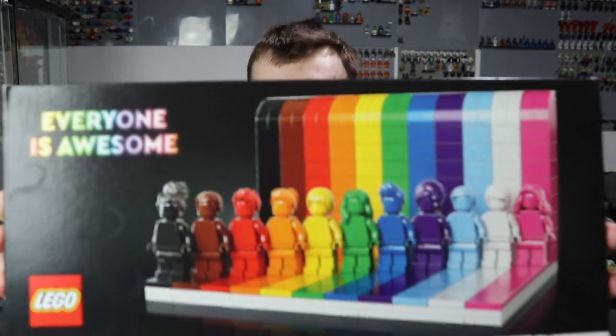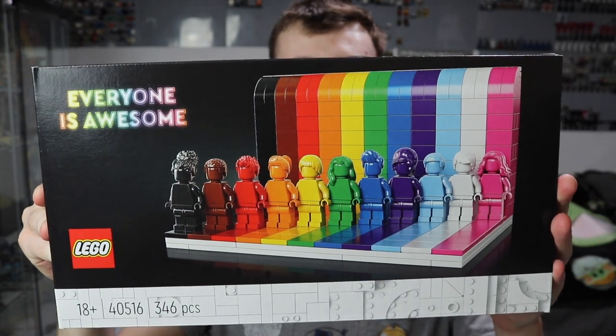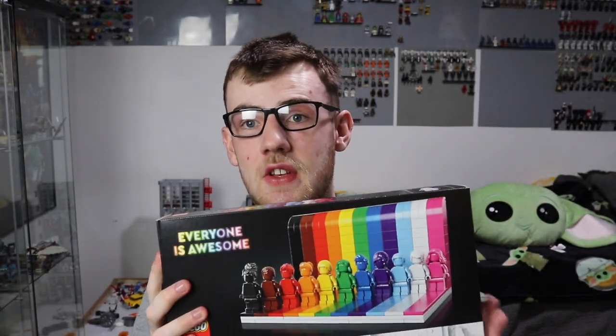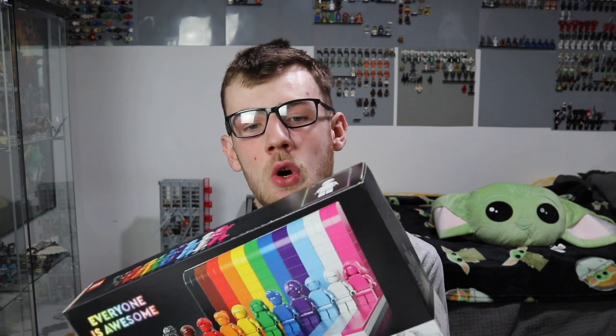Without further ado, let's go straight in. The first set, which wasn't part of the recent August 1st haul, is the Everything is Awesome set. It's got the monochrome Lego minifigures — black, brown, red, orange, yellow, green, blue, purple, baby blue, white, and pink. I can't wait to make this set. I'm going to do so much cool Instagram stuff and get my Sith Geek photos Instagram off the ground again. I'll leave a link in the description below.